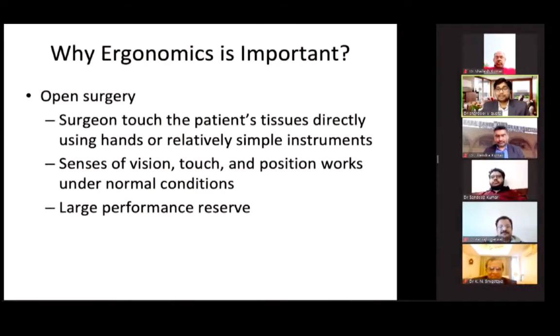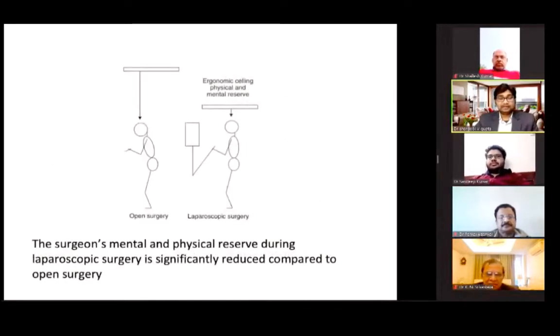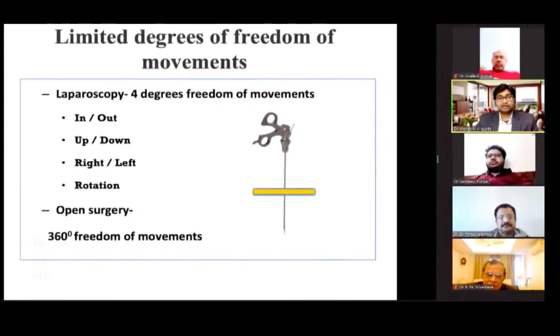So why is ergonomics important? In open surgery, surgeons touch the patient tissue directly using their hand or relatively simple instruments, and the sense of vision, touch, and position works under normal conditions — there is a large performance reserve. While in laparoscopic surgery, the surgeon indirectly views the operative field and touches the intra-abdominal tissue with long instruments rather than directly by hand, and simple tasks are more stressful and fatiguing. This slide shows the ergonomic ceiling, which is actually higher in open surgery.